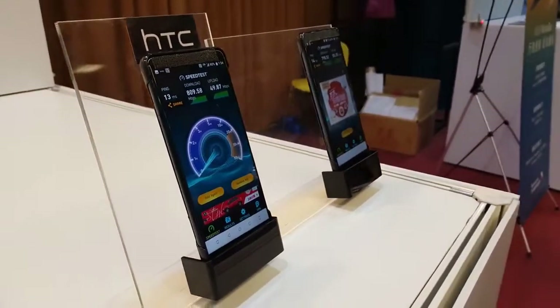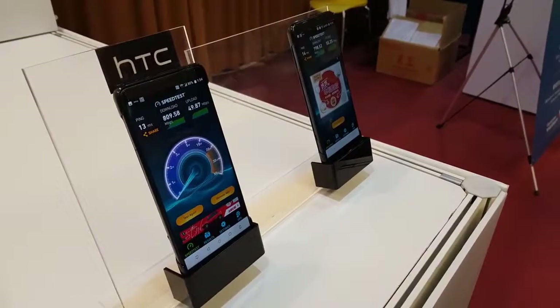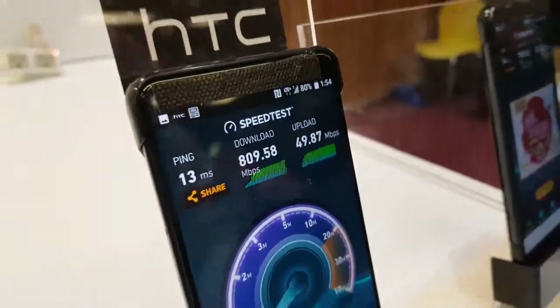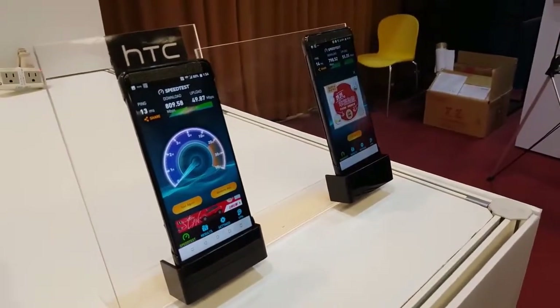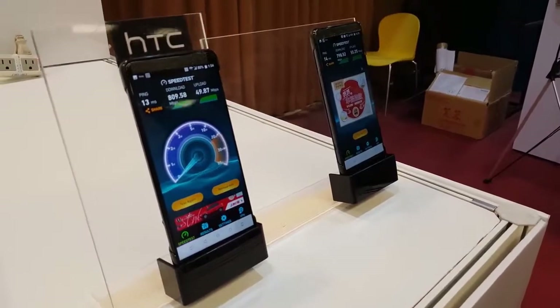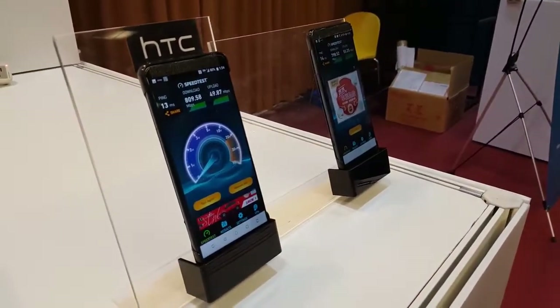Codenamed HTC Imagine, the U12 Plus can now be seen in an image showing, for the very first time, its front and rear sides. Revealed by VentureBeat, the image isn't of the highest quality, but it certainly allows us to understand the design of the HTC U12 Plus.